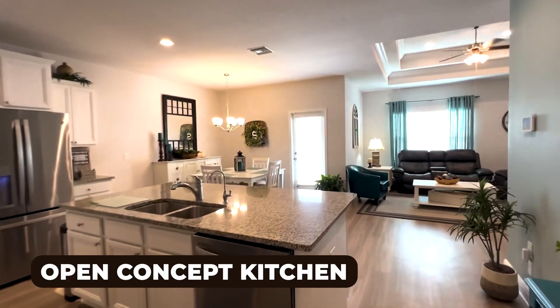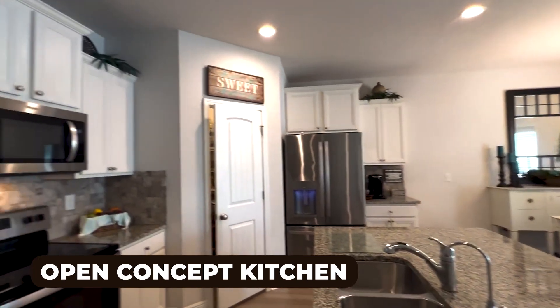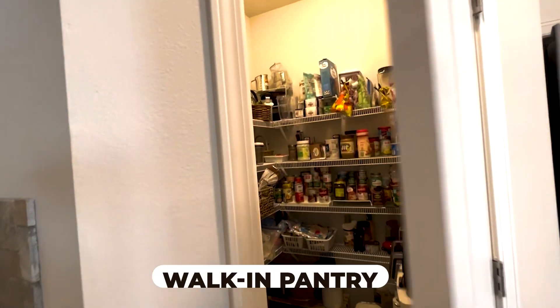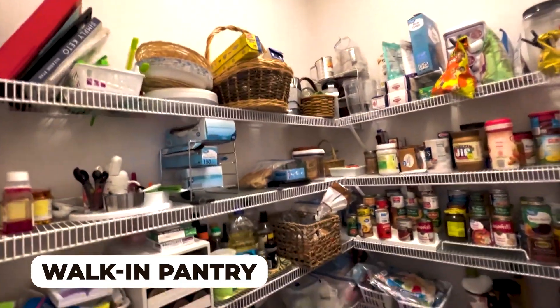I absolutely love that there is this huge island. It offers more seating and tons of workspace for when you're cooking. But the main thing that I like about this kitchen is this large walk-in pantry. There's tons of shelving for your canned goods and your extra gadgets.